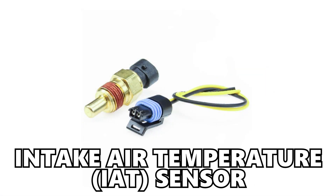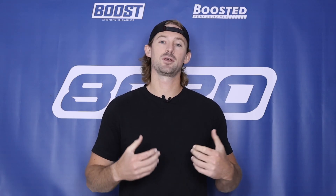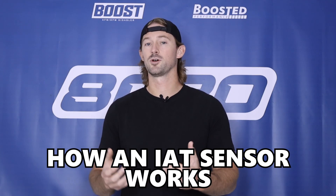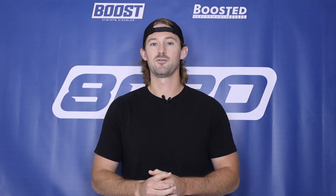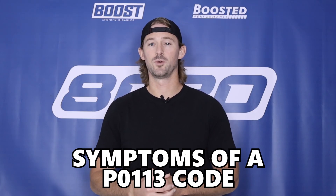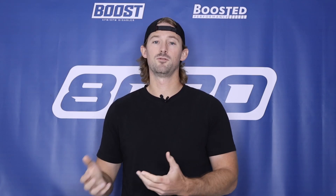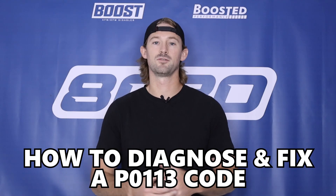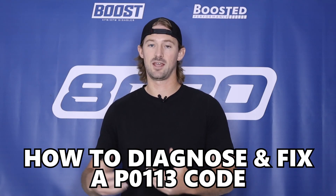Ultimately, this engine code is relating to the intake air temperature sensor. So in this video, I'm going to talk a little bit about the IAT sensor and how that works with the intake system. Then we'll talk about a couple of symptoms that you get alongside a P0113, common causes of it, and then we'll finish with a diagnostic step list that you can follow to figure out what the problem is and fix it.